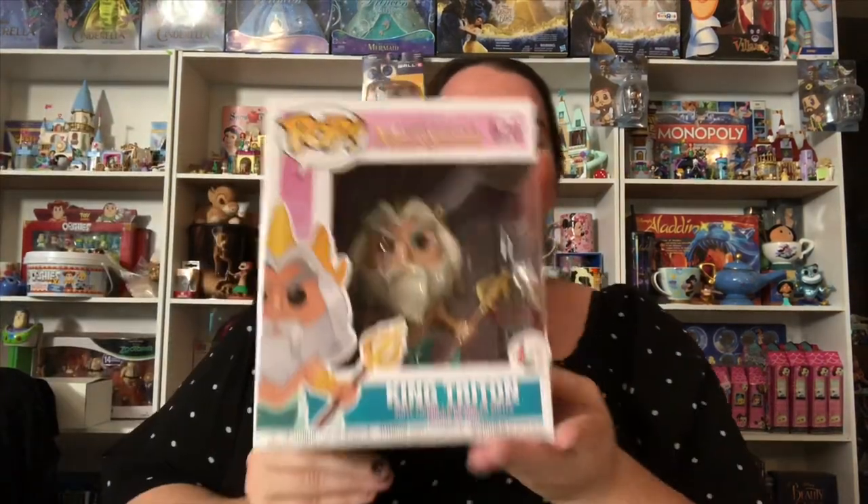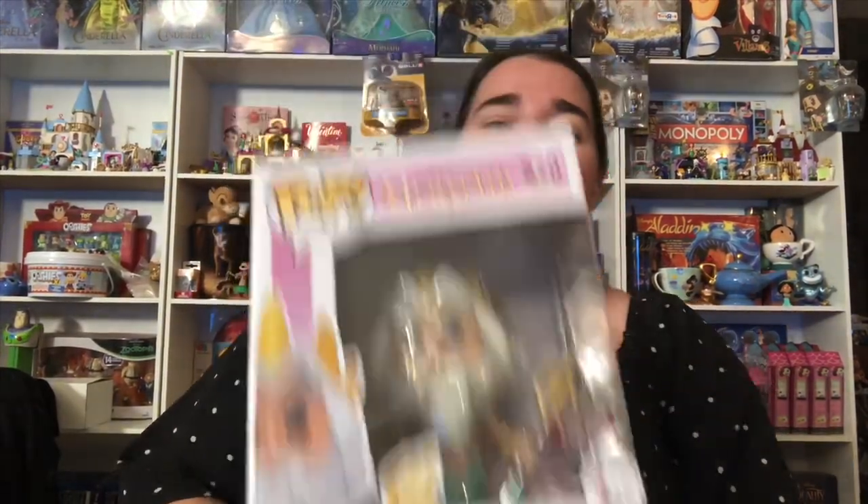I have two more Pop Vinyls from the 30th anniversary. I'll probably take these ones out of the box to show you better. The first one is King Triton — I was unbelievably excited when I heard this one was coming out. I ordered it as soon as I was able to. Such a cool Pop, I'm so glad they made him.